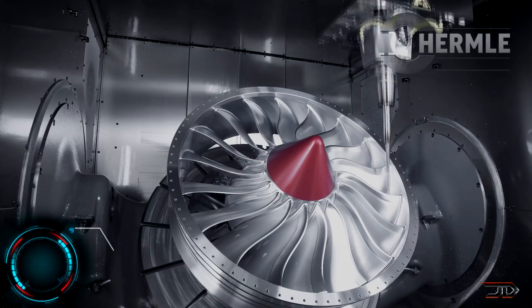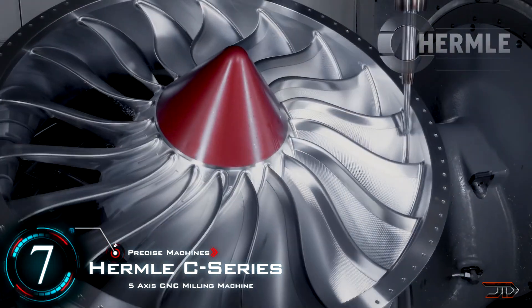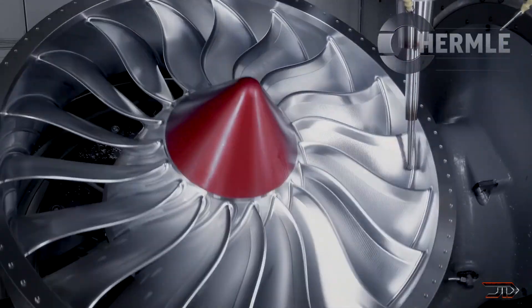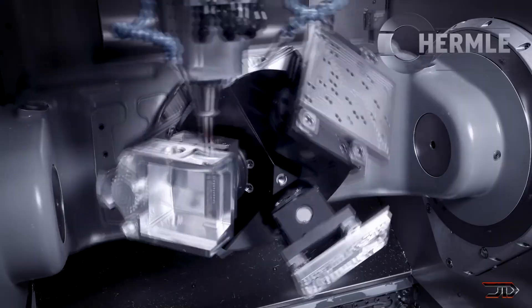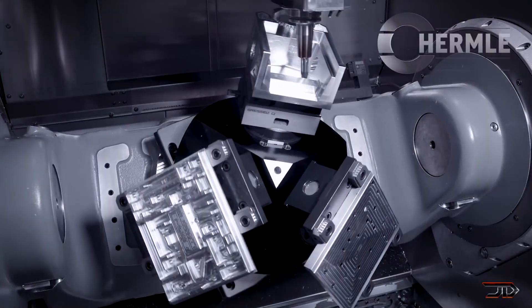Beginning at number 7, the Hermle C Series. There are quite a few 5-axis CNC machines out there that are highly accurate, but this one is pretty impressive. Its larger variant can accommodate up to 3,000 kilograms, or 1,500 kilograms on a swivel. Its built-in magazine can handle up to 42 different tools, and it also has an 18,000 RPM spindle.